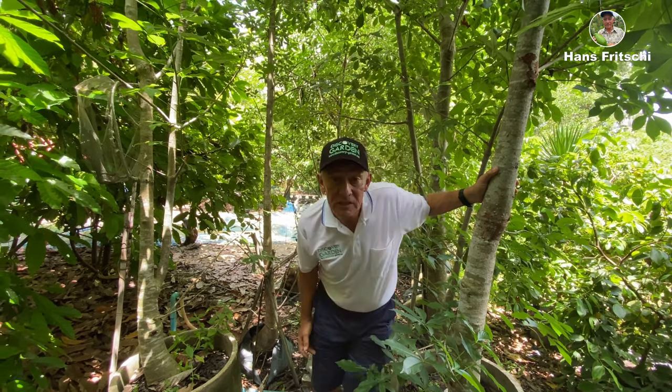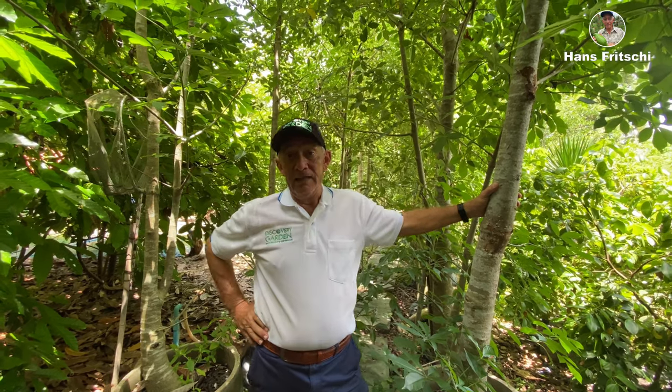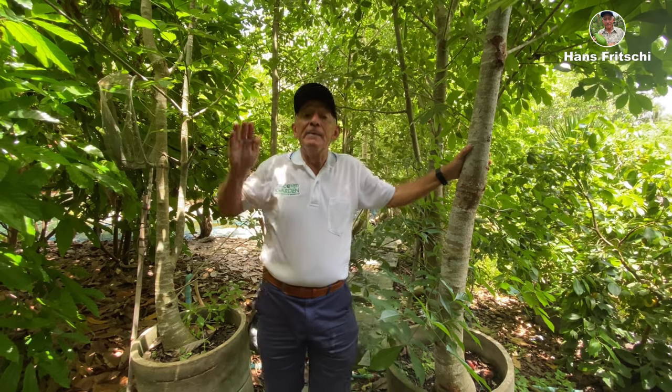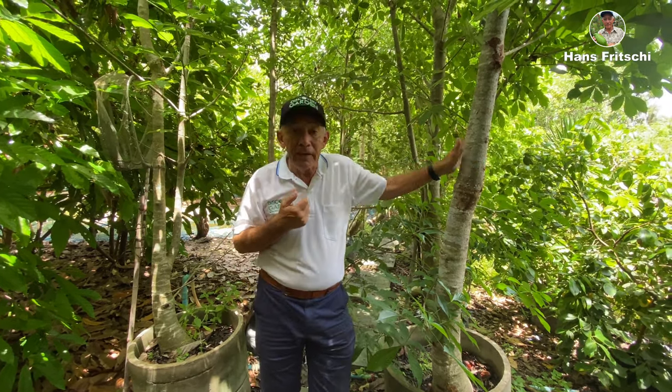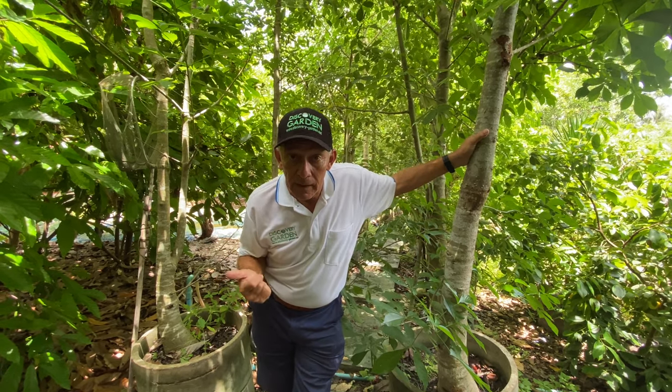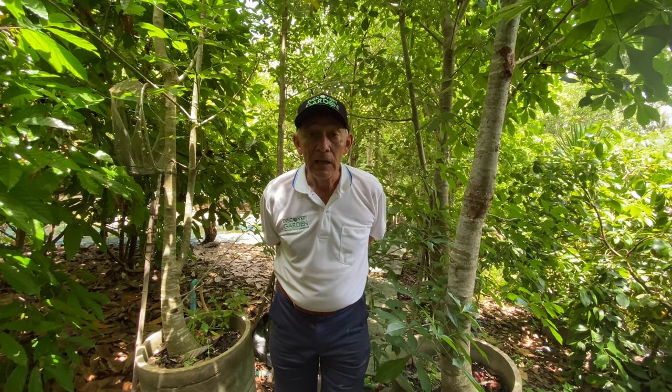My first baobab I saw in Brazil — which is actually the wrong place, because there were no baobab types in the New World, in the Americas. But the African one, the Adansonia Digitata, the most famous type, was planted in Brazil because people are interested in it too. There are altogether nine baobab types: one from Africa, one from Australia, and seven from Madagascar alone. We have managed here to get seven out of the nine baobab types.